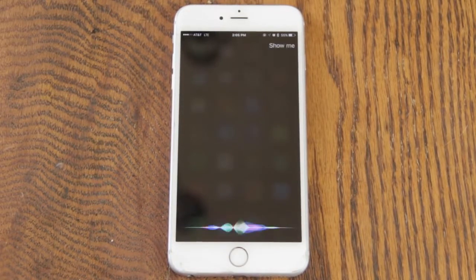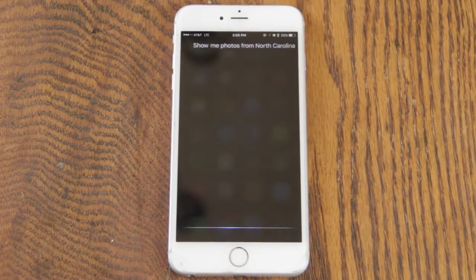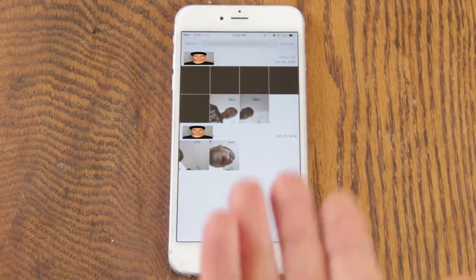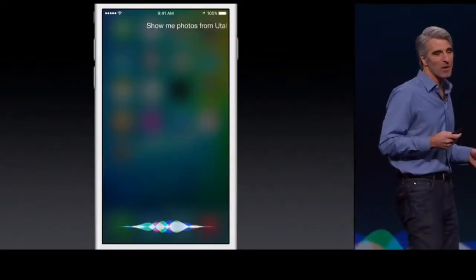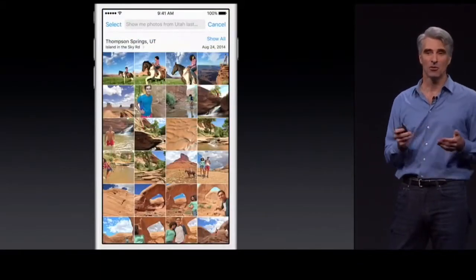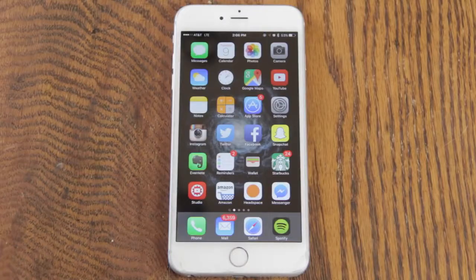Show me photos from North Carolina. So you can actually use Siri to search your photos. In the demo, the guy was saying things like 'show me photos from this trip in August' — you can say a specific place and a date or time.